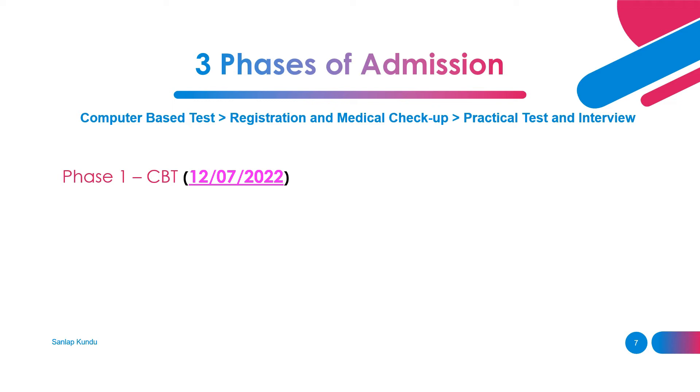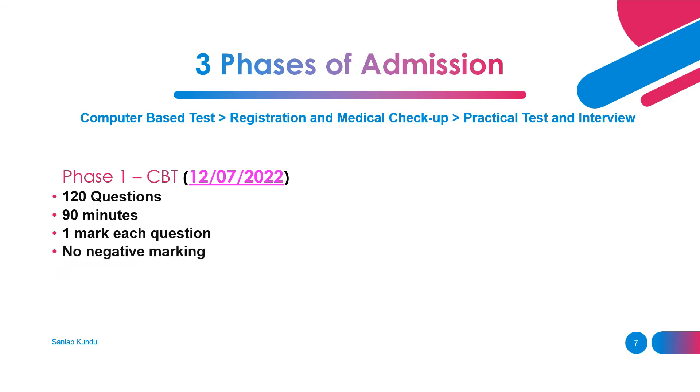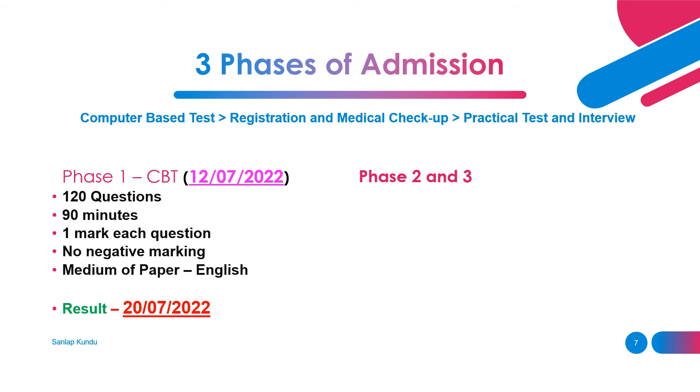Phase one is the CBT, or computer-based test. The date of the test is 12th of July 2022. There will be 120 questions, the total time is 90 minutes, one mark for each question, and there is no negative marking. The medium of the paper is English, and the result will be declared on 20th of July 2022.